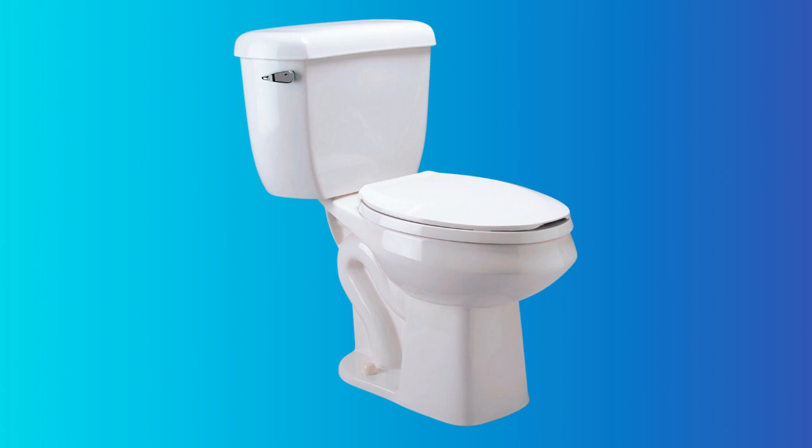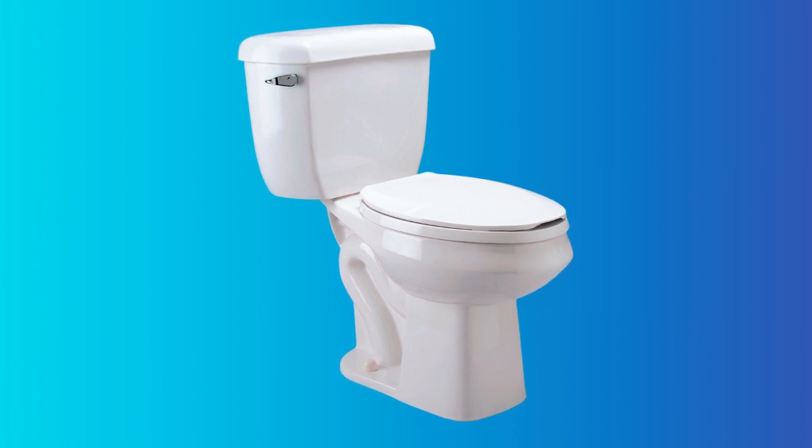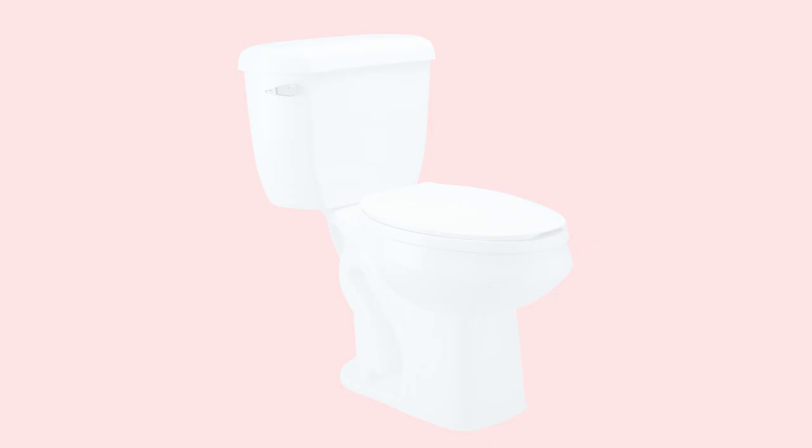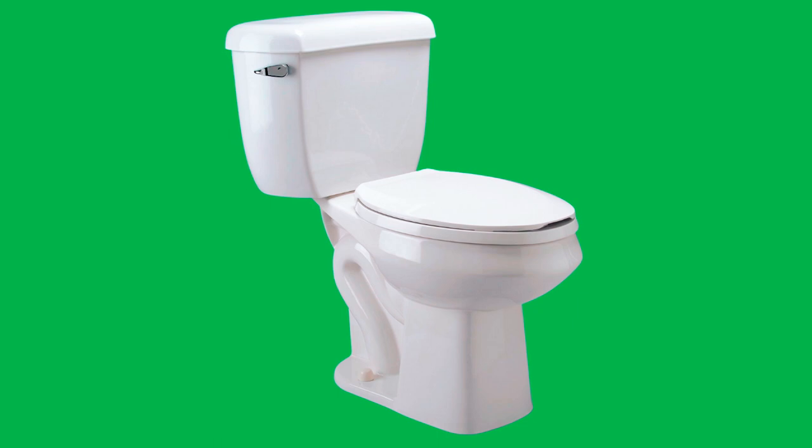ADA-compliant and elongated in shape, it offers a floor-mounted installation with a 12-inch rough-in. This two-piece toilet doesn't include a seat, but it's designed for water efficiency and durability in both commercial and residential settings.